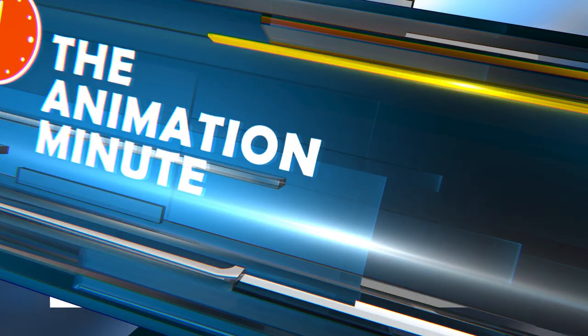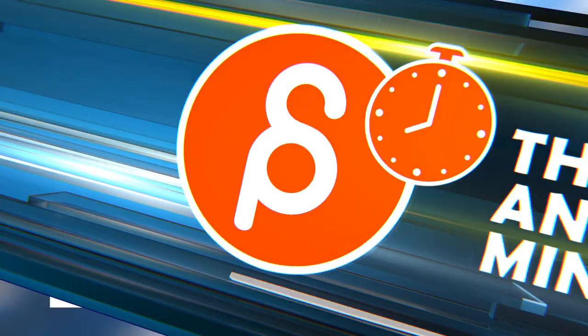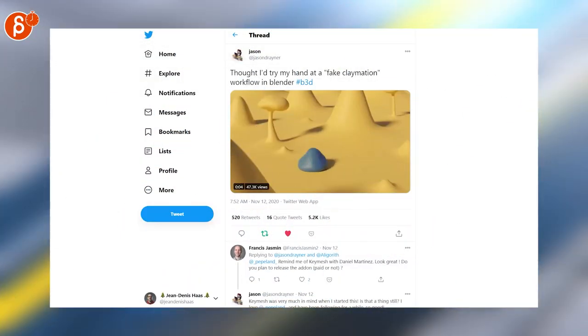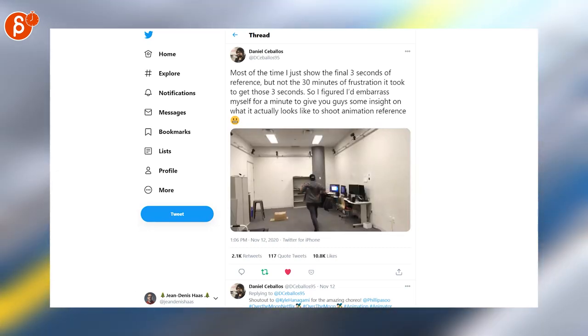Another cool shot by Carlos, posted by Anim School — love this fake claymation look. This was posted by Jason: a one-minute reel of reference takes, versions, and mistakes for Over the Moon. Really cool, thanks for posting that.